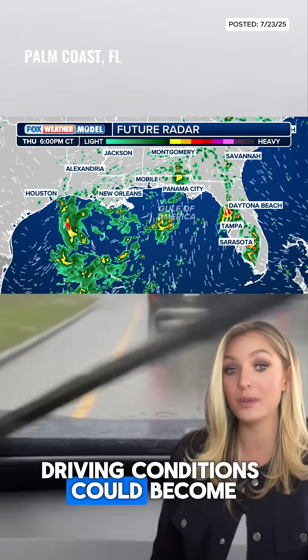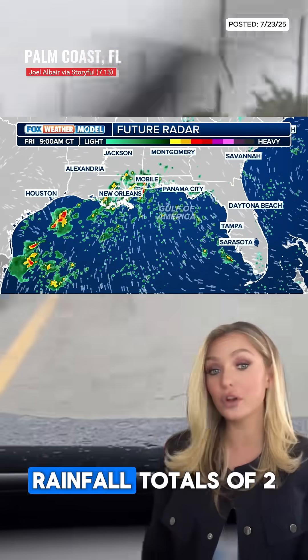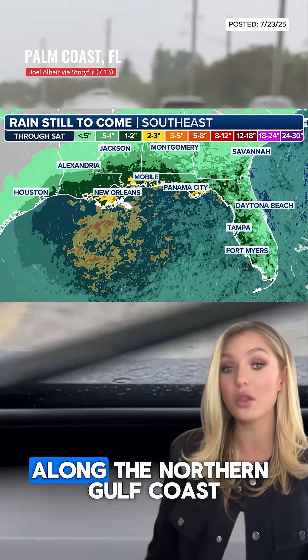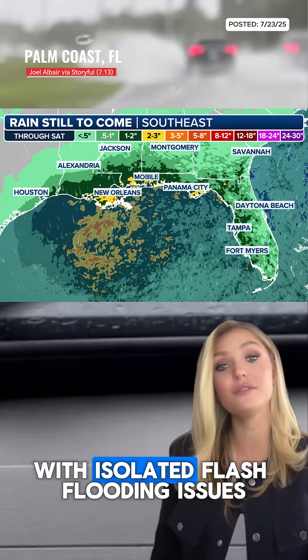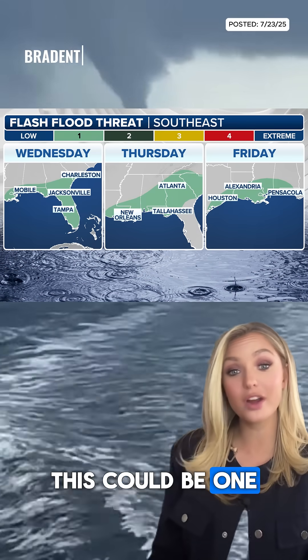Driving conditions could become really soggy by midweek and remain wet through Friday. Rainfall totals of 2-3 inches are possible along the northern Gulf Coast, with isolated flash flooding issues if heavy rain persists over the same area.